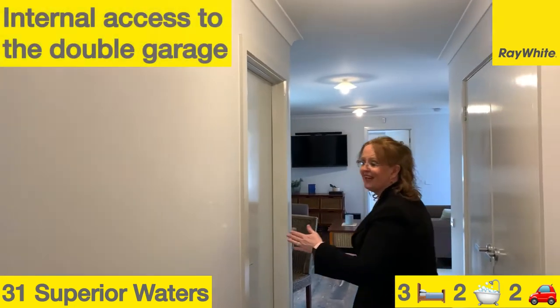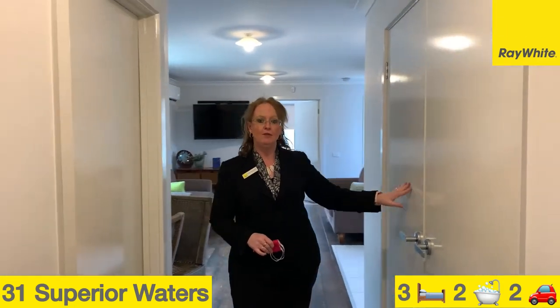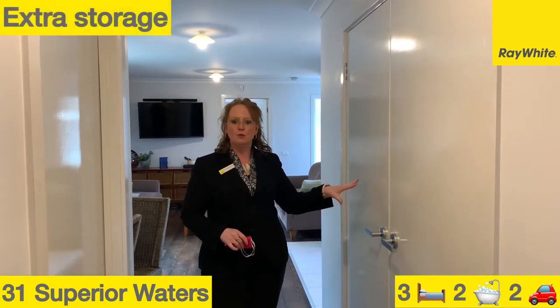Over to my left here we've got internal access to your double garage. Over this side here we've got plenty of storage space.